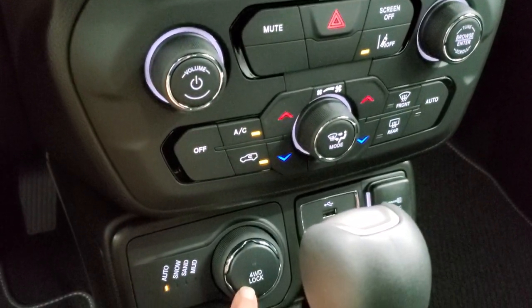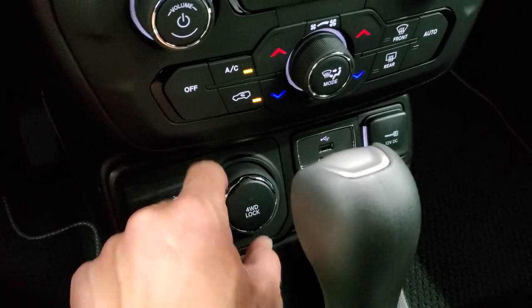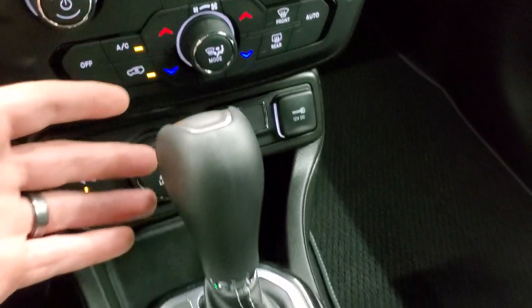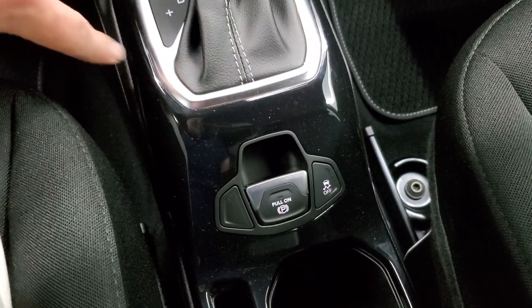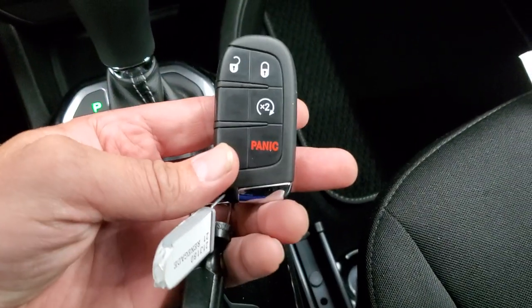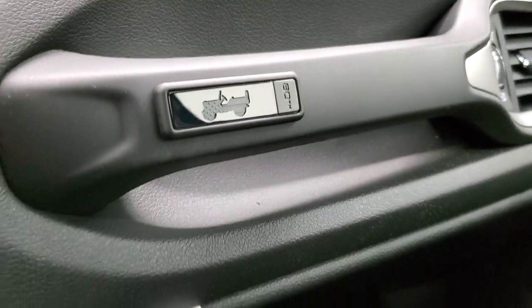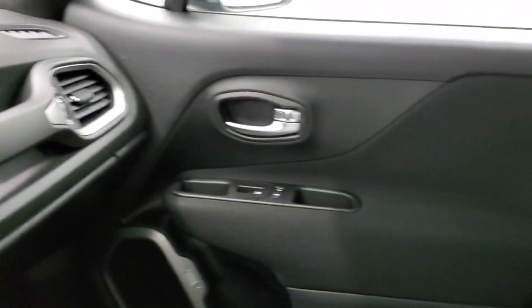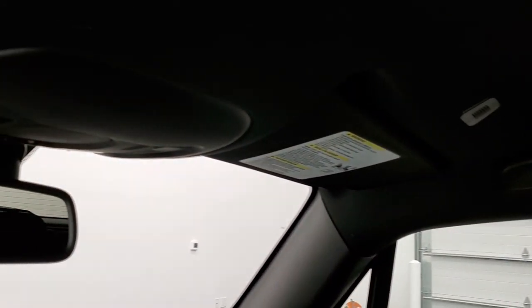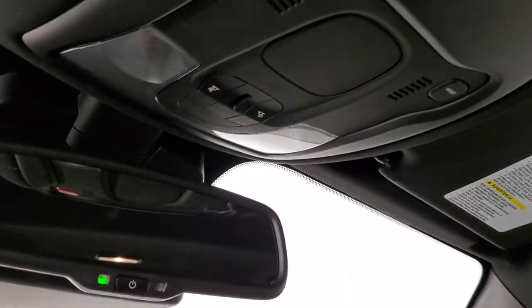It does have lane departure warning. You also have your four-wheel drive system with auto, snow, sand, and mud modes, and it has a four-wheel drive lock — just press that button to lock it in. You get an aux and USB jack, 12-volt power point, and the 9-speed automatic transmission. There's nice gloss black around the center console, electronic parking brake, and stability control. This one does have the remote start and enter-and-go key. I do like the 80th Anniversary logo with the little American flag inside the Jeep logo. There's a lot of headroom — almost a foot between my head and the ceiling. You do get SOS and assist buttons and an auto-dimming mirror, plus the Jeep logo in the windshield.